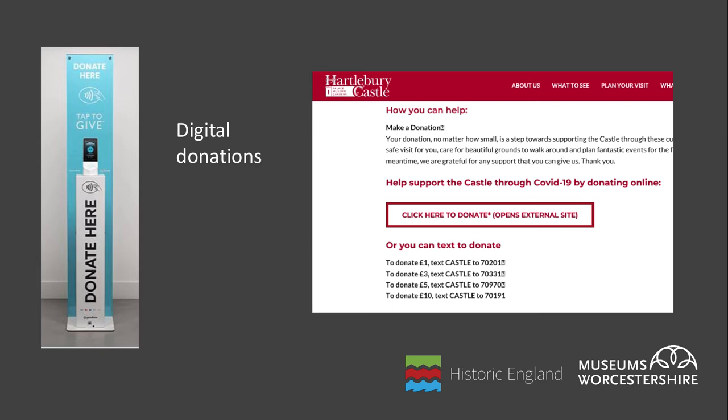A growing number of sites are also utilising contactless payment points for donations, but there are regular charges with these that may mean it's not a viable option for sites with low visitor numbers, so ensure you've fully investigated the ongoing costs. Charities should also explore the options for claiming gift aid on donations, including the gift aid small donation scheme where gift aid can be claimed on small amounts without you needing to collect donors' details.